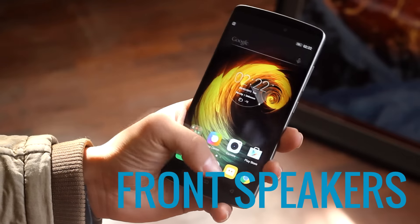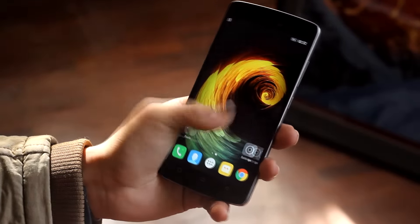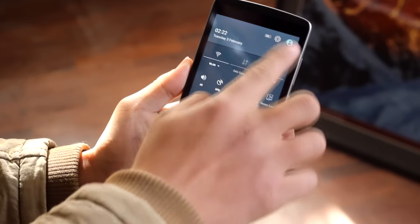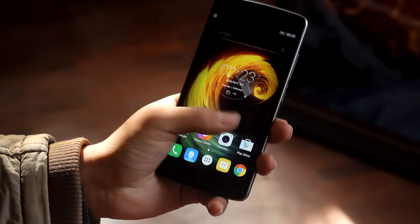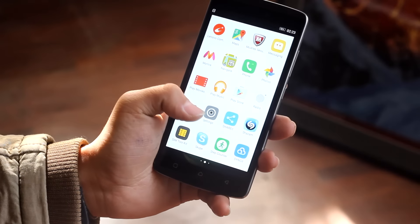Second is its speaker. The K4 Note comes with two front-facing speakers alongside a Dolby Atmos audio system. Due to the speakers, the phone offers a significantly better and louder sound output. The front-facing speakers are great when it comes to watching movies, playing games, or even listening to music.